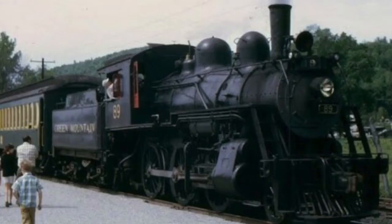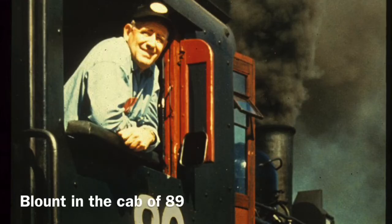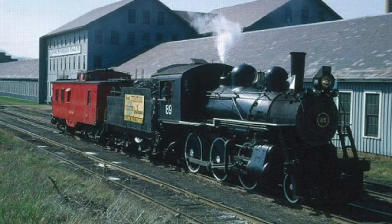Following Blount's acquisition of 89, the locomotive would be rebuilt and returned to service in 1965 for operation on his Green Mountain Railway. The locomotive quickly became one of Blount's favorites, and he would even throttle the mighty mogul up until his death in 1967. After his death, 89 would remain on the Green Mountain Railway as well as part of Steamtown's collection, up until 1972, when the locomotive would be purchased by the Strasburg Railway.